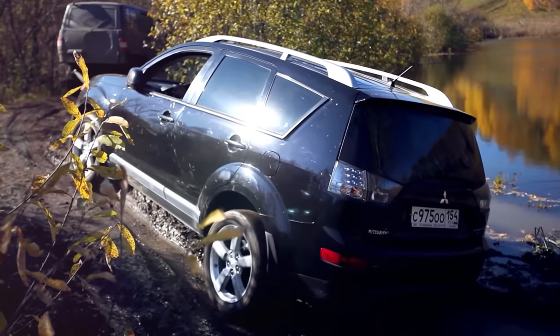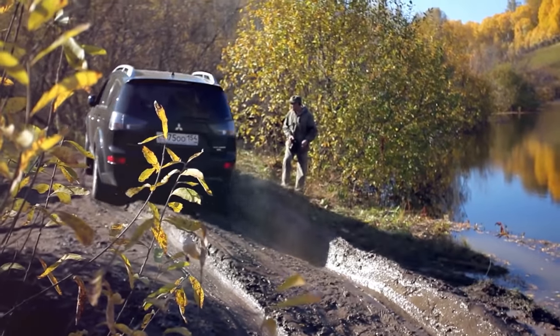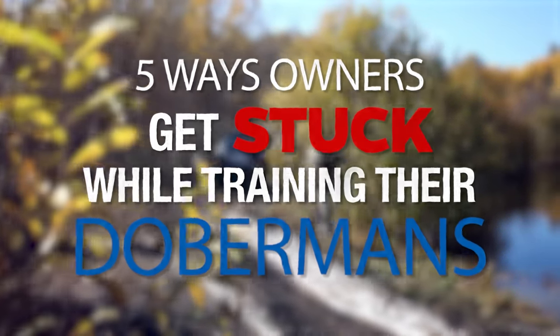Today it's not only time that we help you avoid these sticking points with your Doberman, but if you are stuck right now, it's time we hook you up, pull you out, and send you down the road well on your way to a well-behaved Doberman. So let's get straight to it and jump into the first sticky situation that Doberman owners find themselves in.